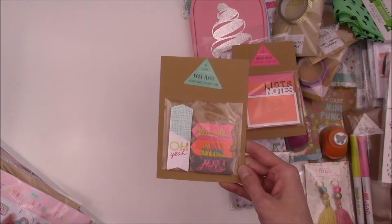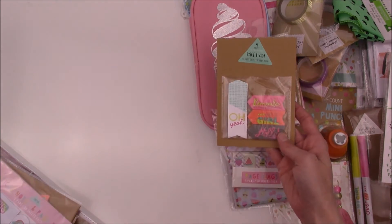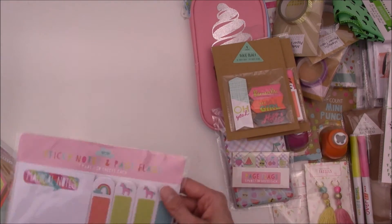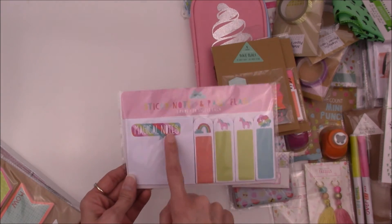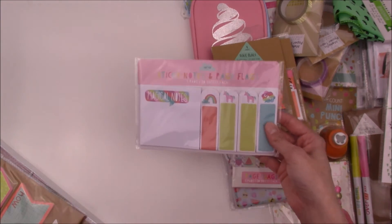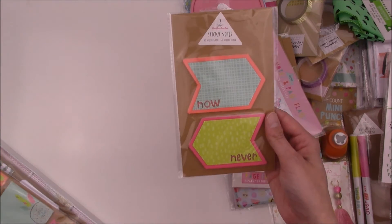And then I found these — it says 'oh yeah,' 'remember,' 'get it girl,' and 'hello.' Love those. And these are just really, really cute — it's magical notes with the unicorns and stuff. Just so cutesy. Lots of cuteness in this one.